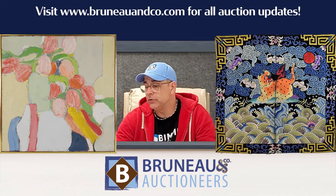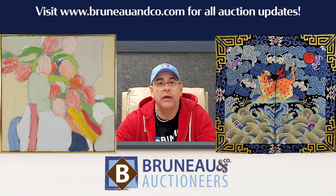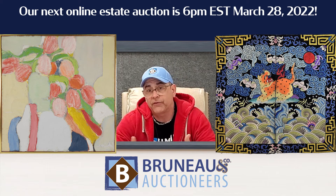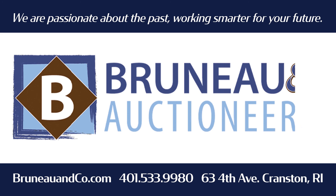So if you're interested in cool auctions, check out Bruneau & Co at bruneauandco.com — that's B-R-U-N-E-A-U — and co dot com. We have a great auction schedule up there, probably five auctions coming up in the near future. Anything you see out there, give us a call, give us an email. Hope to see you there.